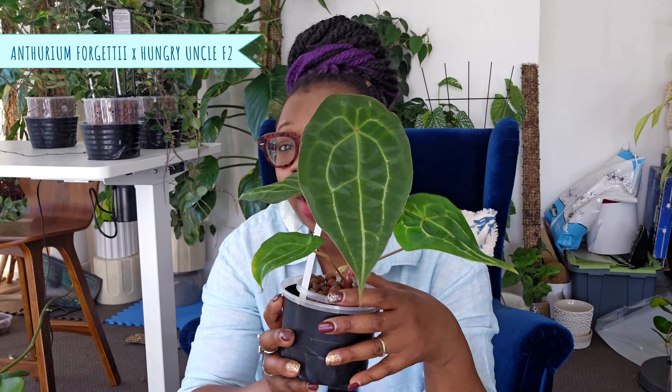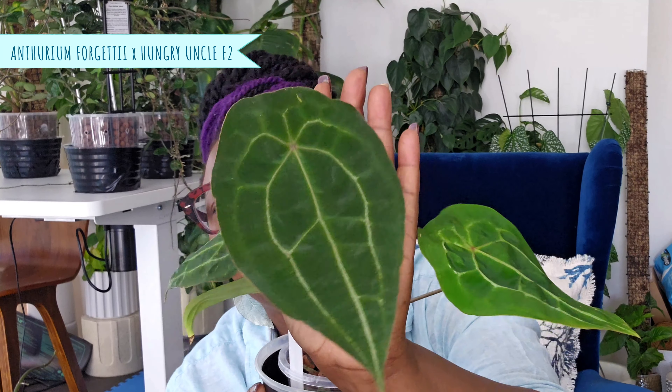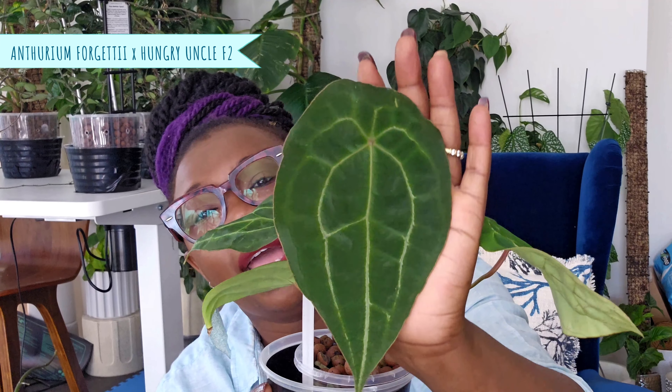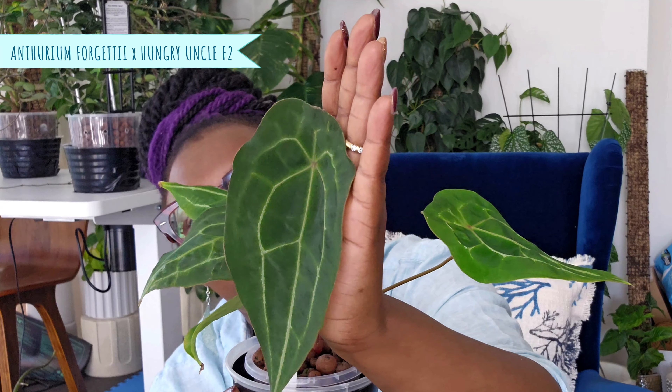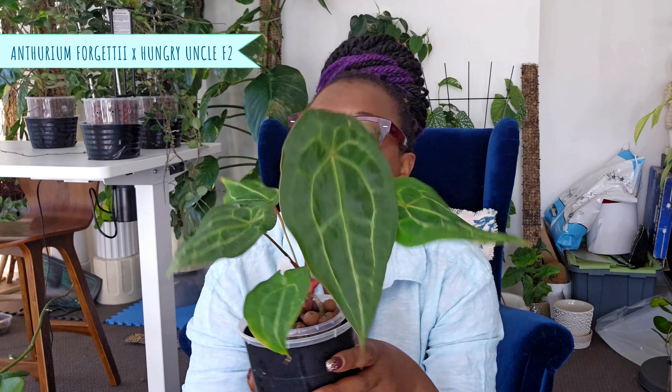Another anthurium - I don't show my anthuriums enough. This is my Anthurium forgetii crossed with a hungry uncle F2 - that's what I've got written on here because I can never remember the name. Look at that - it's got that bumpiness too, and look at how shimmery and shiny it is - just amazing. This plant is also living in lecker clay balls in a tiny tiny pot - I just recently acquired this one.